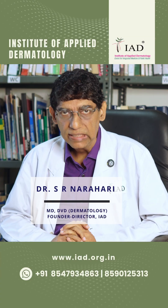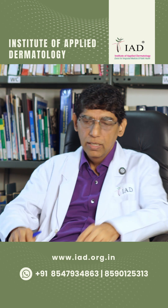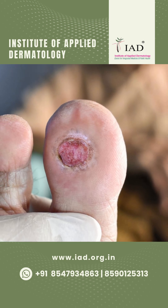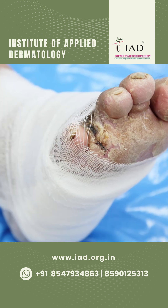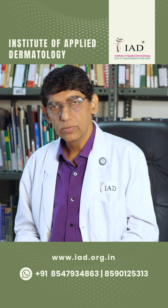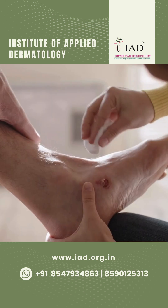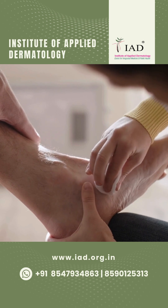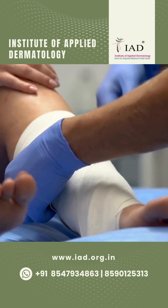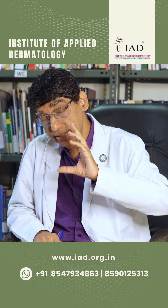A very common problem in skin and surgical departments is a non-healing ulcer. Patients with ulcers on the leg are often seen walking with a bandage. Sometimes called venous ulcers, they get a recommendation to go to the casualty in the hospital. In the casualty bandaging section, there is a queue where patients go every day to get it dressed.